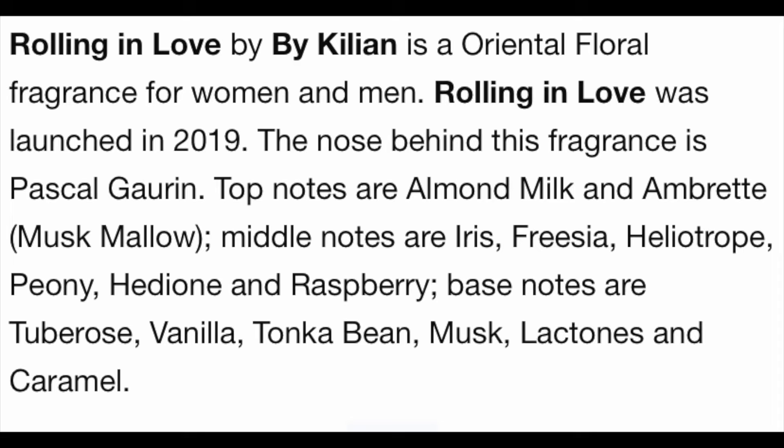This was launched in 2019 — your girl is late. It's an oriental floral fragrance for men and women. Top notes are almond milk and Ambrette musk. Middle notes are iris, freesia, heliotrope, peony, hedione, and raspberry. Base notes are tuberose, vanilla, tonka bean, musk lactones, and caramel. Now let's talk about it. I have been wanting this for so long, and I'm going to be honest — first impressions? I was not impressed at first.